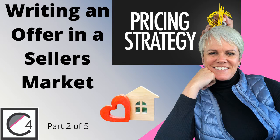Do you want to offer list price in a seller's market? I'm Stacey Christofferson, C4 Real Estate Team with Coldwell Banker in Station Park in Farmington, Utah.